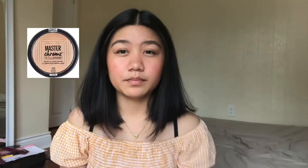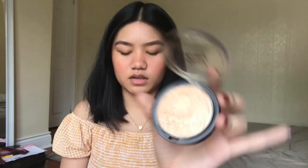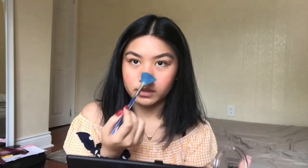Next, I'm going to highlight my face. I apply highlight here on the nose, the tops of my cheekbones, a bit on the cupid's bow, and forehead. The product I use is the Maybelline Master Chrome metallic highlighter — it's a gold shade with a slightly orangey tone. Just a little goes a long way, and it really catches the light.